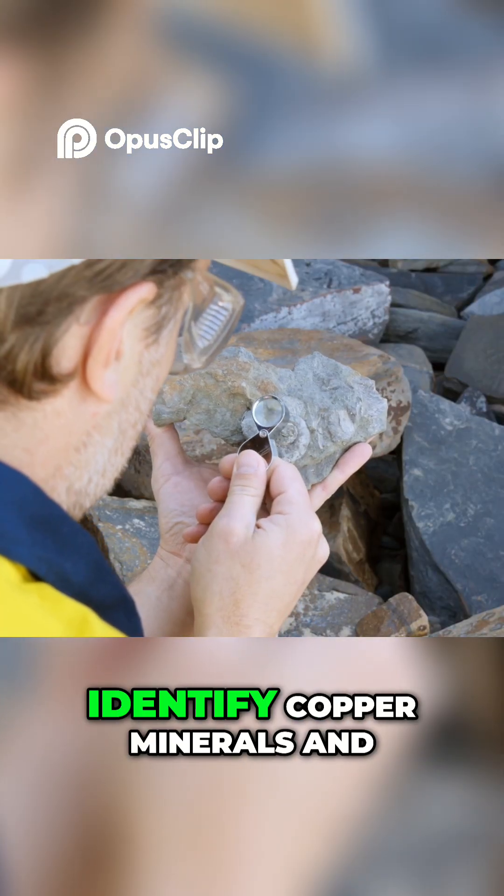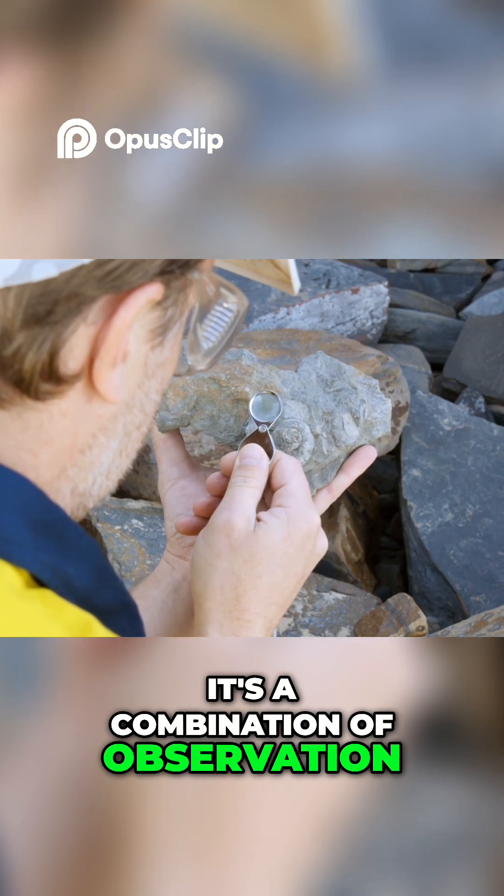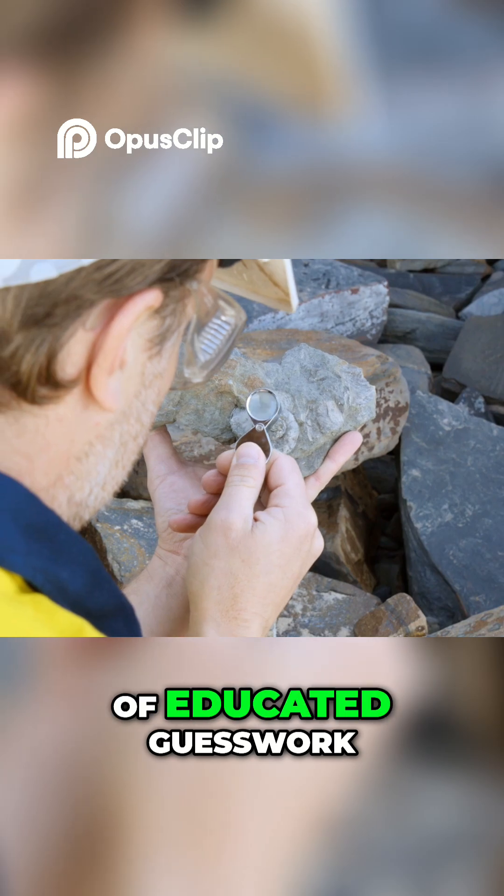Our mission is to identify copper minerals and estimate how much is present. It's a combination of observation, knowledge, and a bit of educated guesswork.